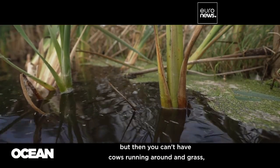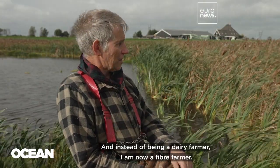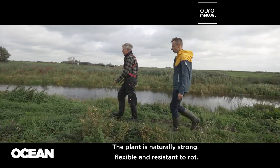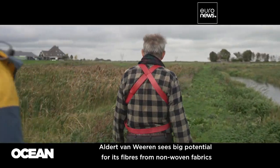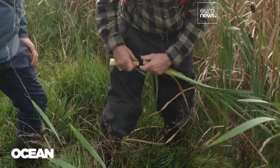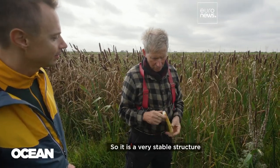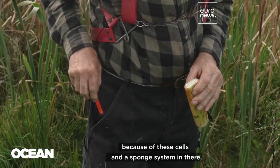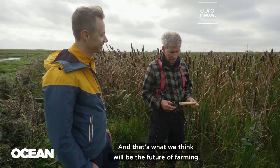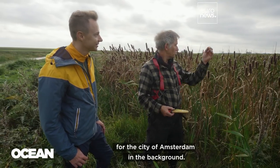But then you can't have cows running around on grass, so you see a different crop. And instead of being a dairy farmer, I am now a fibre farmer. The plant is naturally strong, flexible and resistant to rot. Aldert van Vieren sees big potential for its fibres, from non-woven fabrics to greener construction and packaging materials. It's almost impossible to crank it like this — you can even stand on it. It has a very stable structure because of these cells and a sponge system, making it a good building material and a perfect insulation material. That's what we think will be the future of farming these kinds of things — making nice building material for the city of Amsterdam in the background.